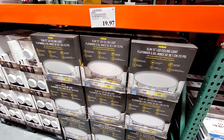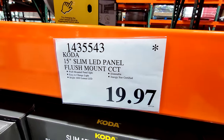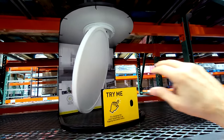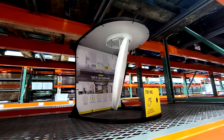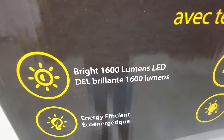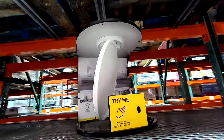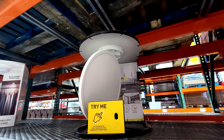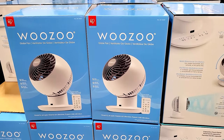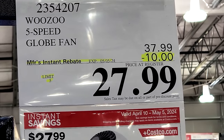They're clearancing out these Coda 15-inch slim LED panels — on a death-star deal, down to $19.97. These are great for a bedroom or hallway, and you can choose between 4000K or 2700K color temperature. They give you 1600 lumens, which is more than the 1000 to 1300 lumens you'd get from similar lights at Home Depot. Also, the famous Woozoo five-speed globe fan has $10 off, down to $27.99.